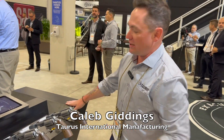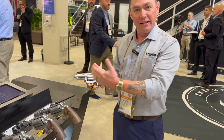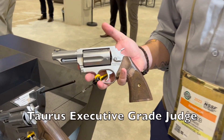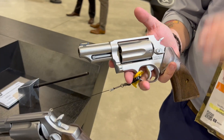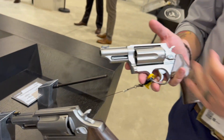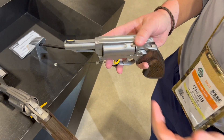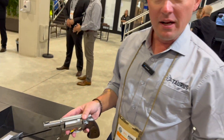We're here at SHOT 2023 with the Taurus USA new product lineup. We're starting with the brand new Executive Grade Taurus Judge. We took the Judge that everybody knows and loves and gave it the executive grade treatment, which means a hand-fitted action and a satin brushed stainless steel finish.